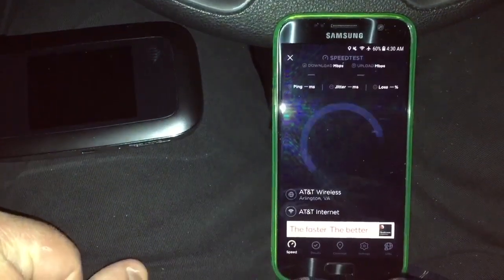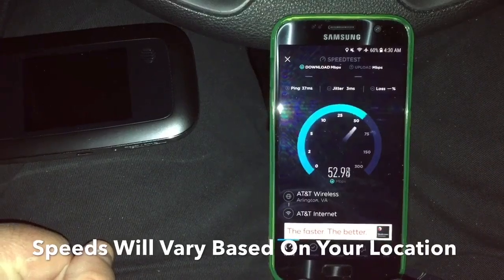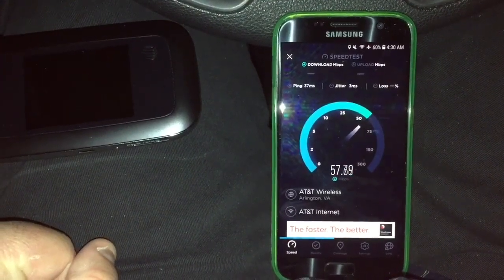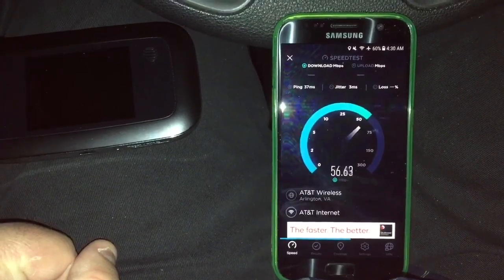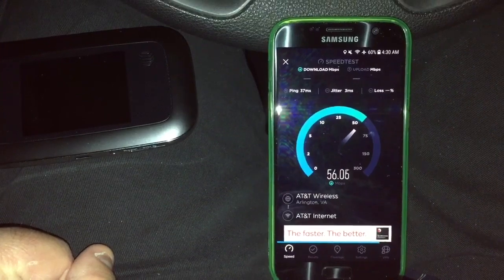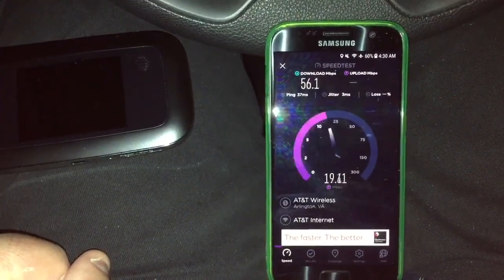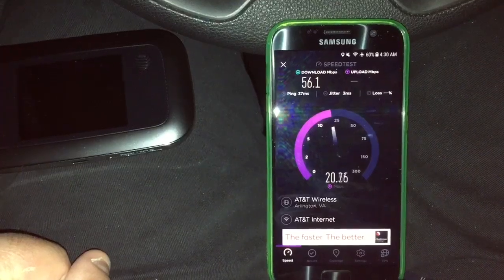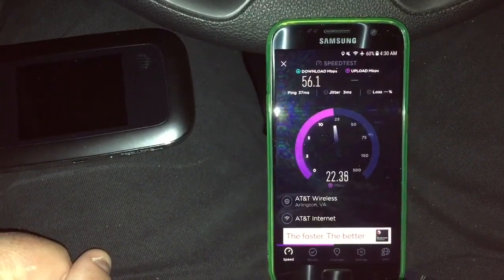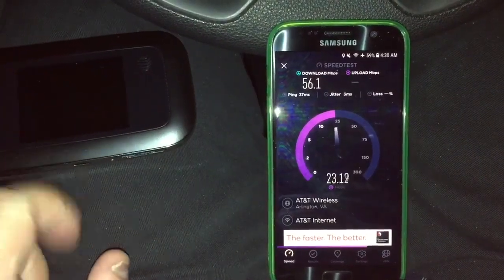Let's go ahead and run this test. You'll see it floating around a little bit, but pretty respectable speeds — hovering around 60. It's going to be around 55–56, so 56.1 megabits per second download, and upload is going to be around 21–22 megabits per second. That's Netbuddy right there.